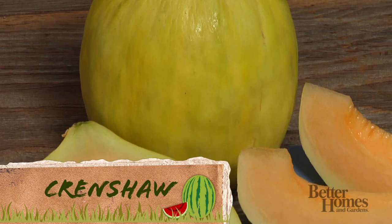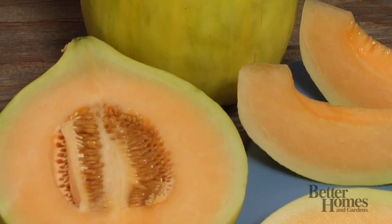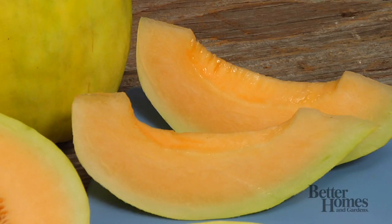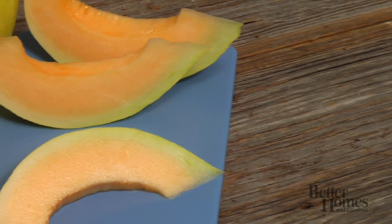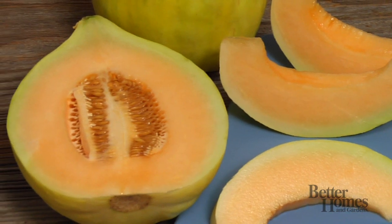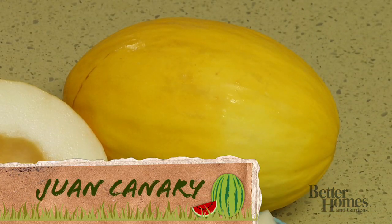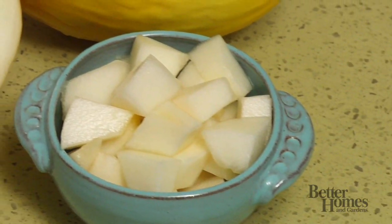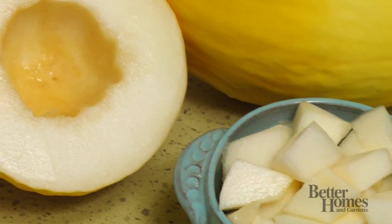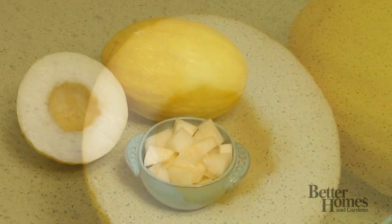The Crenshaw melon is a hybrid variety with a very sweet, juicy orange flesh, making it a popular summer treat. When ripe, the Crenshaw has a globe shape with a pointed stem end and ribbed skin. The juan canary, or simply canary melon, has a deep yellow skin and a pale green flesh. It's not as sweet as other melons, but tastes great when mixed with other fruits in a salad.